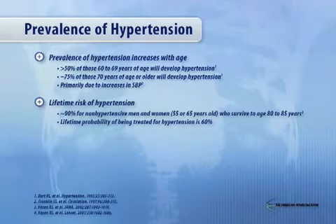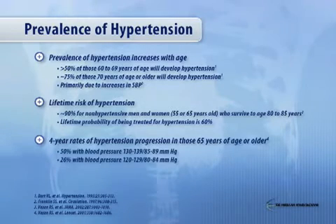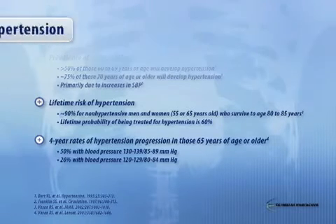So it is almost inevitable. In fact, the lifetime probability of being treated for hypertension is about 60%. It is a process of aging. Four-year rates for hypertension progression in those 65 years and older is about 50% for those in what used to be called high normal, or now the high prehypertensive range of 130 to 139, and 26% for blood pressures between 120 and 129 systolic and 80 to 84 diastolic.